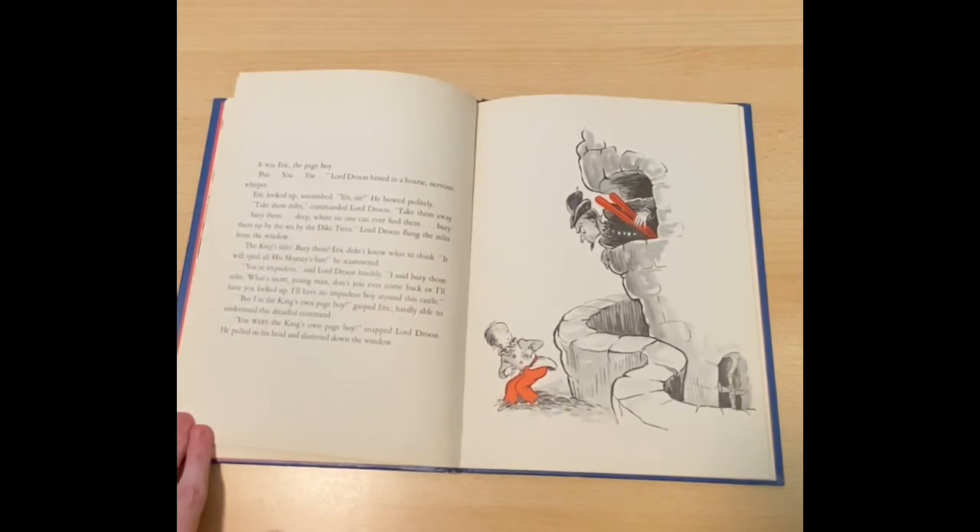Psst! You! Lord Droon hissed in a hoarse, nervous whisper. Eric looked up, astonished. Yes, sir? He bowed politely. Take these stilts, commanded Lord Droon. Take them away. Bury them, deep, where no one can ever find them. Bury them by the sea, by the dike trees. Lord Droon flung the stilts from the window. The king's stilts? Bury them? Eric didn't know what to think. It would spoil all his majesty's fun, he stammered. You're impudent, said Lord Droon harshly. I said bury those stilts. What's more, young man, don't you ever come back, or I'll have you locked up. I'll have no impudent boy around this castle. But I'm the king's own page boy, gasped Eric, hardly able to understand this dreadful command. You were the king's own page boy, snapped Lord Droon. He pulled in his head and slammed down the window.